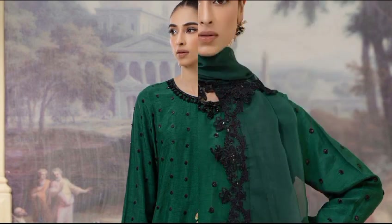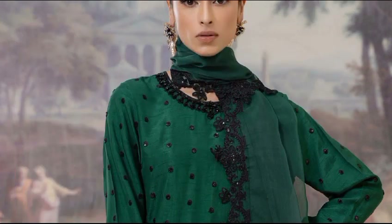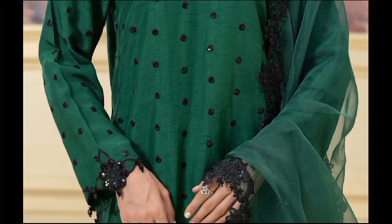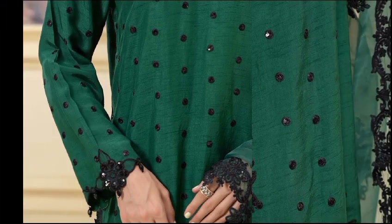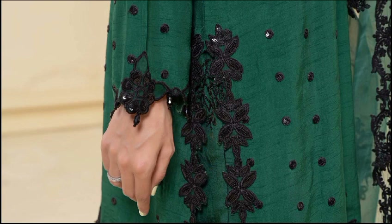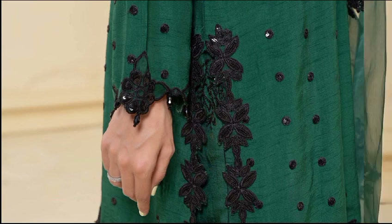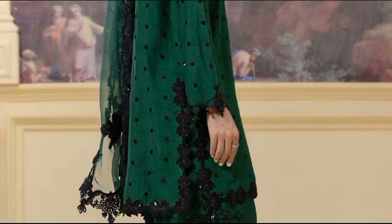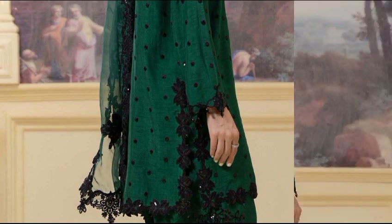Organza embroidered shirt with beautiful sequence embroidery on the shirt front and sleeves, along with an embroidered bottom and heavily embroidered dupatta. This dress is available in bottle green color. Shirt fabric is raw silk, trouser fabric is raw silk, and dupatta fabric is organza. This article is priced at 29,990 rupees.